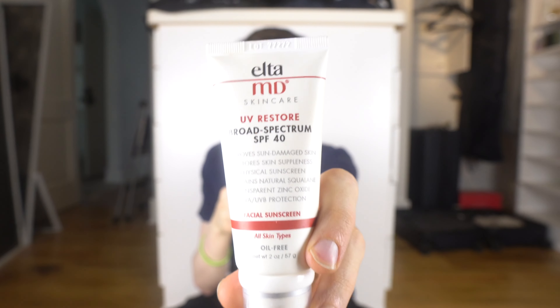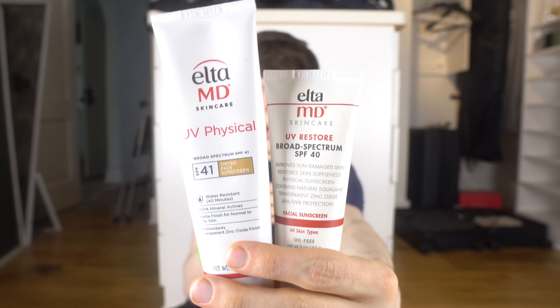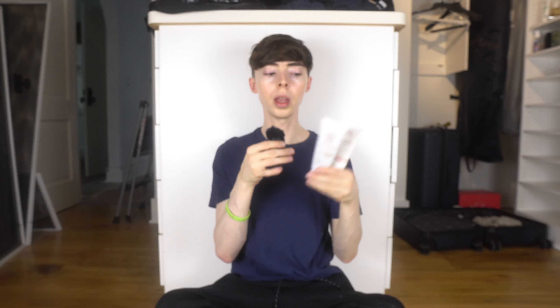I've been doubling up on both the EltaMD tinted mineral sunscreen (SPF 41) and this non-tinted version since they're close in SPF. Sometimes I put a thin layer of the non-tinted and then the UV Physical on top. I'm actually wearing the UV Physical right now on my face and neck — you can probably see how moisturizing it is. It's also just hot in here since the construction started, and it is May so warmer weather is coming.